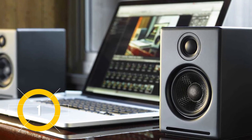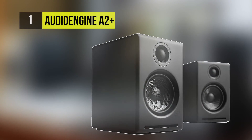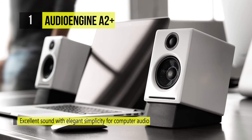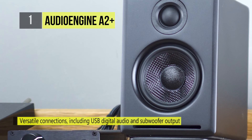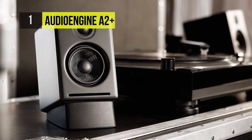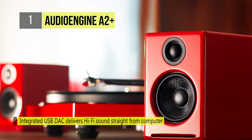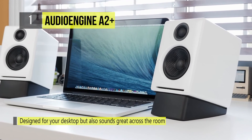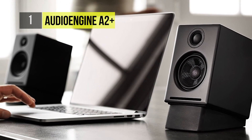The best product on this list is the Audioengine A2+. The A2+ 2.75-inch power desktop speakers are a 2.0 speaker system featuring a powered and passive speaker. Each speaker incorporates a 2.75-inch Kevlar woofer and a three-quarter-inch silk dome tweeter, producing up to 30 watts of peak power with a frequency response of 65 Hz to 22 kHz. The speakers also feature magnetically shielded designs to avoid interference with closely placed video monitors.